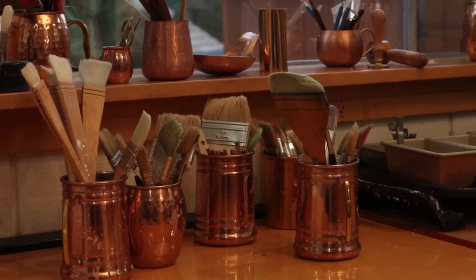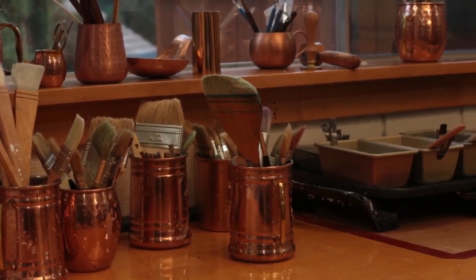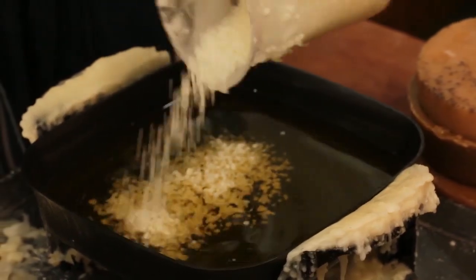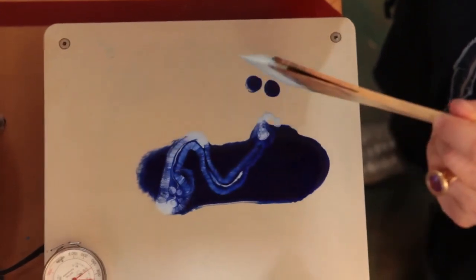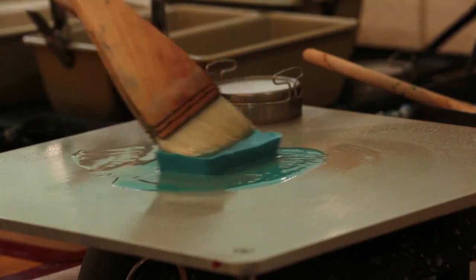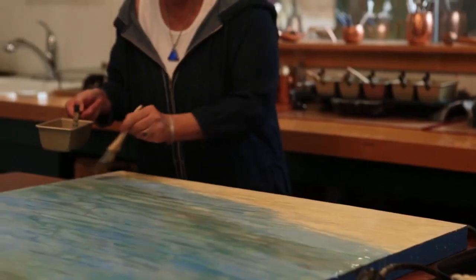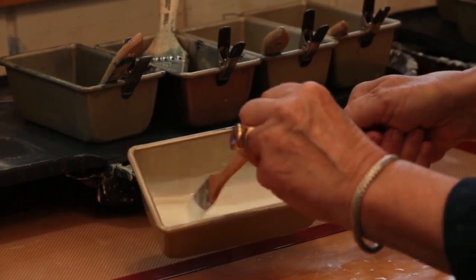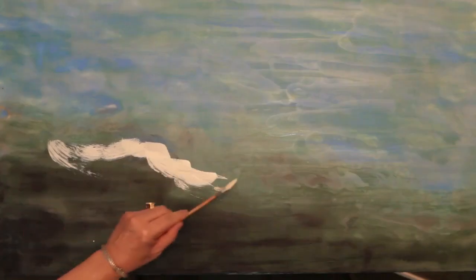In my studio, experimenting with the unpredictable qualities of beeswax and its mercurial elements is the channel for my creative spirit to flow through. Like all impressionistic art, especially encaustic painting, creating my work requires letting go of every last bit of ego and allowing my spirit and my heart to guide me.